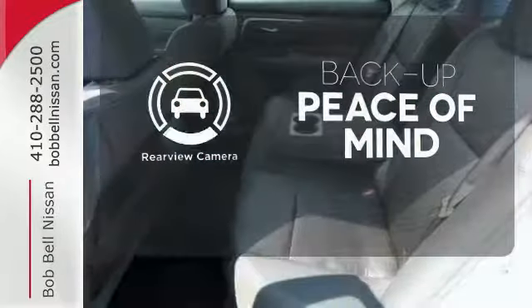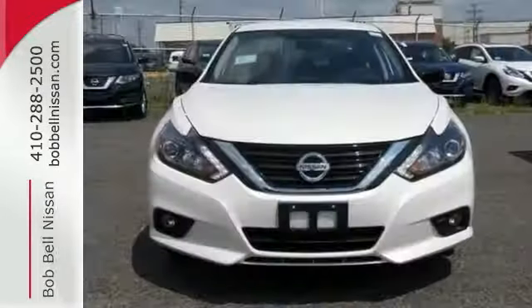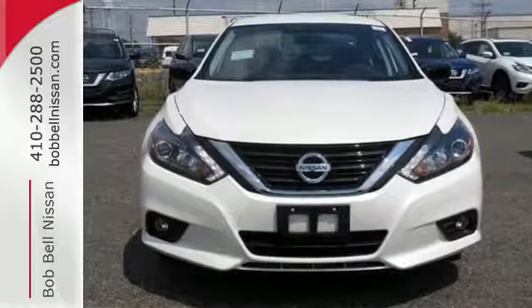Hindsight is 20-20 with a backup camera. It's time your ride kept up with your expectations. Come give this Altima a test drive today.